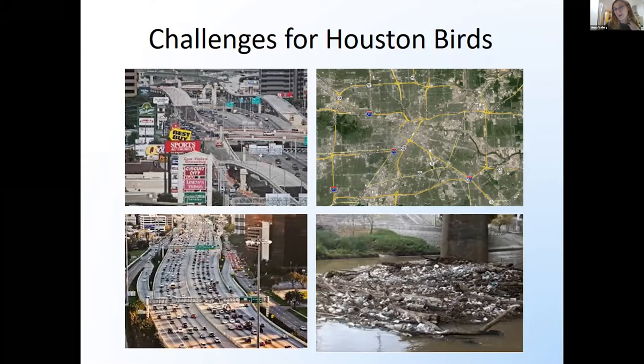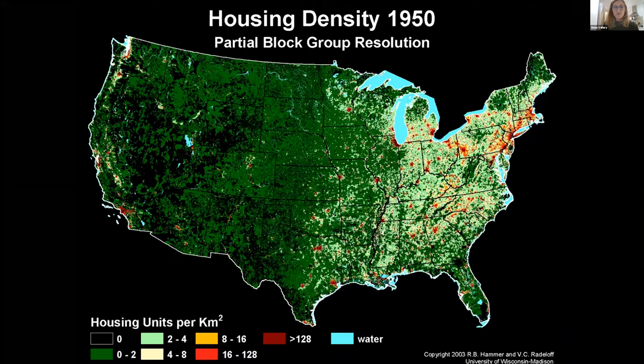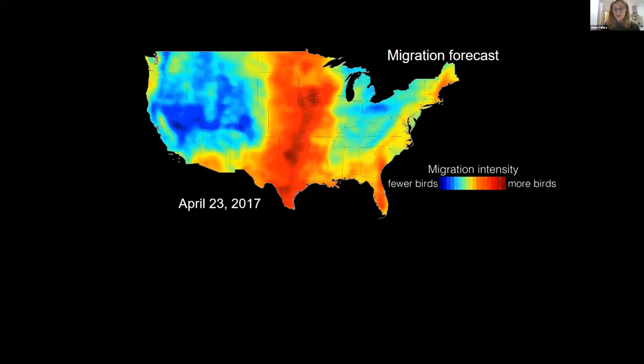Houston is an anomaly because we are such an enormous urbanized city. Birds that used to come through are facing all of these challenges. I'm going to encourage you to check out either the Houston area or the Pennsylvania region — keep your eyes peeled. I'm going to click through this as the years go by — this is the amount of housing per square kilometer. You can just see how intense our Houston-Galveston area development over the years has really just exploded.